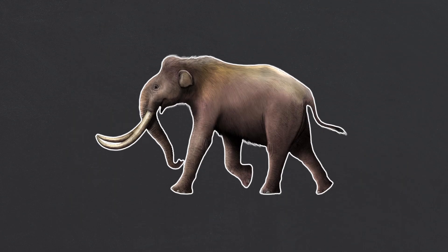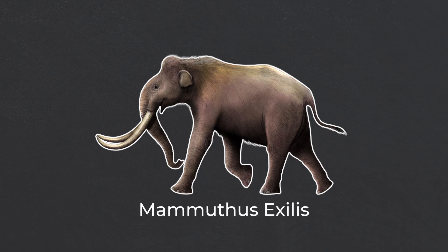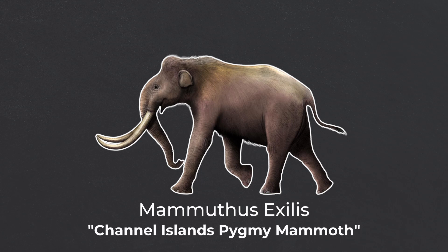This difference was significant enough that in 1928, scientists declared it to be a new species, Mammuthus exilis. It normally goes by its common name, however — the Channel Island Pygmy Mammoth.